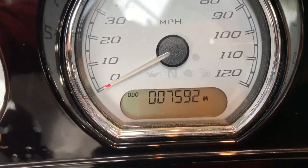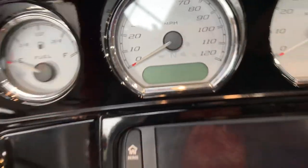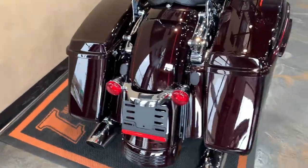Bike only has 7,592 miles on it, which is ridiculously low, which also goes along with the fact of why it's so clean.